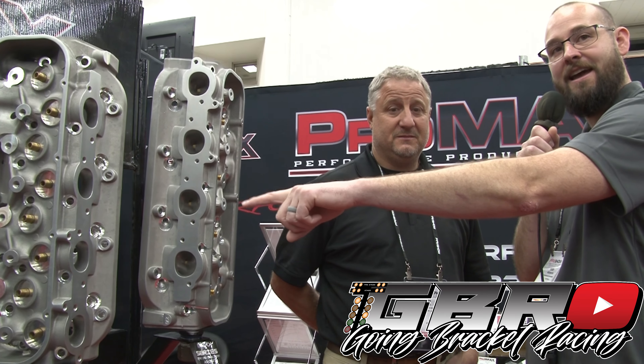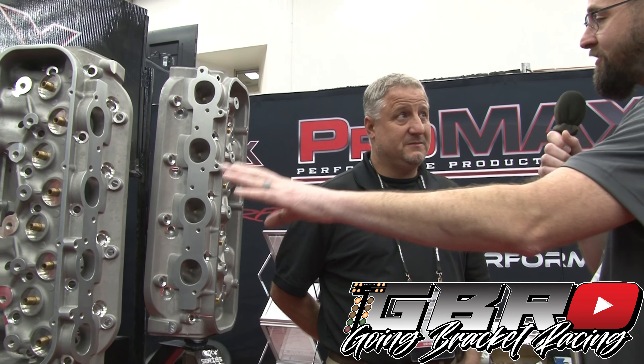What's up guys, we're still doing listener mail out here at PRI show 2023, going bracket race, and we're here with Jason over here in the Pro Max booth. These are the cylinder heads that I was telling you guys about — none of you believe that I had a 468, you all think I had a 496, but these heads are the way that I made all the extra power.